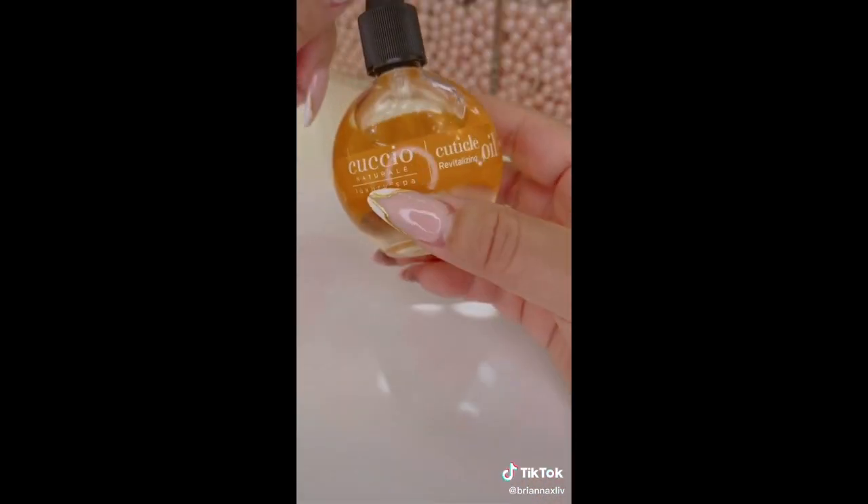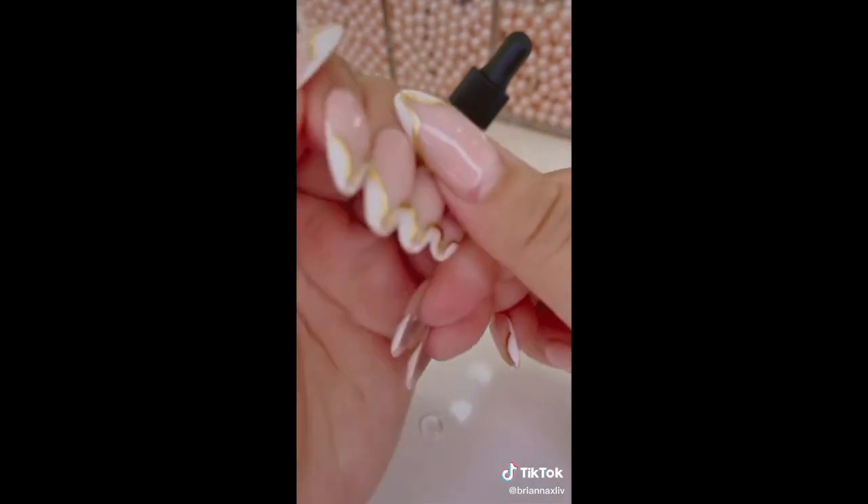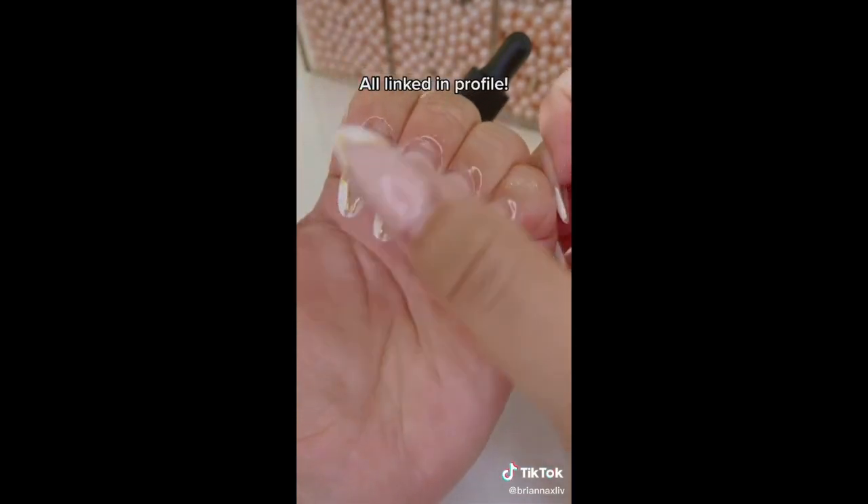I saw this at my nail salon, and I couldn't get over how hydrated and smooth my cuticles were after. It smells amazing, it's lightweight, and the bottle will last you forever.